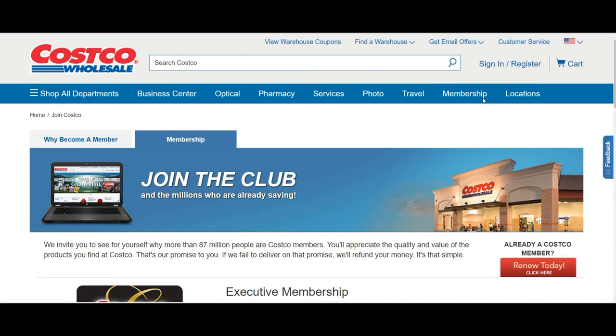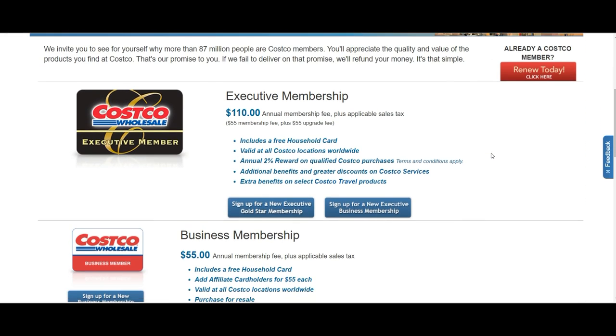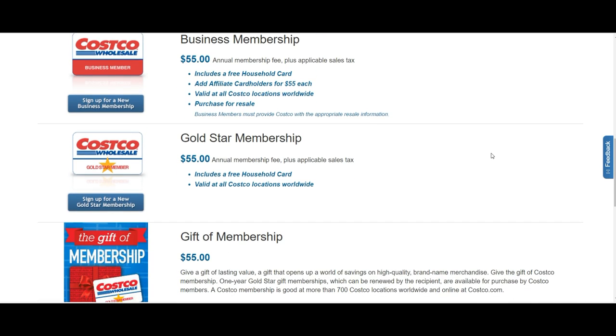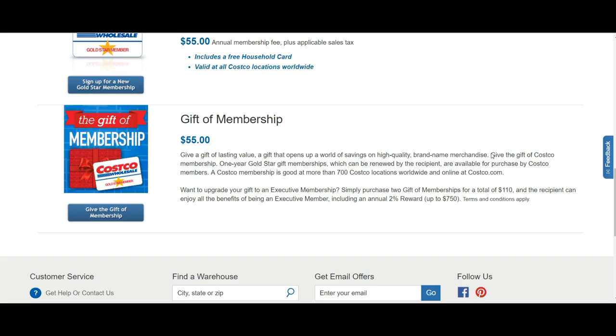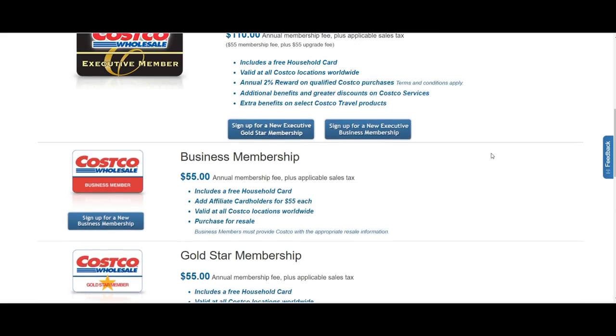Next: store membership cards. I would suggest that before buying major household items and groceries, get a store membership card from where you are going to purchase your stuff. Because you are supposed to buy most of your stuff in the initial months, you can make the most of these cards and your annual membership fees will be worth paying.